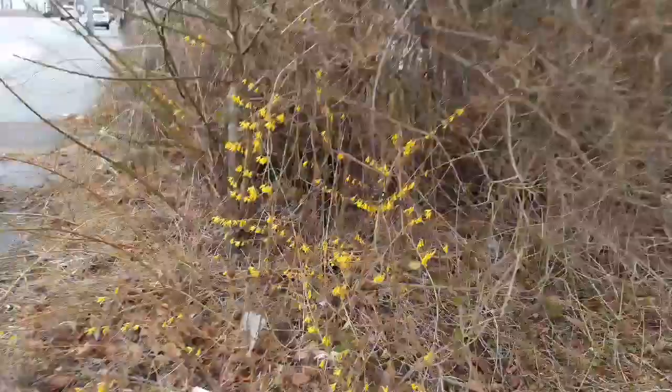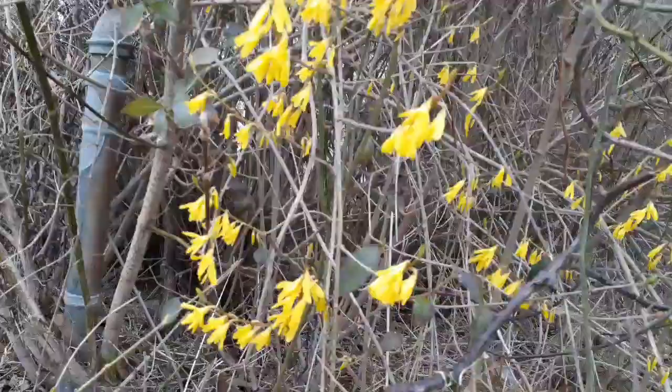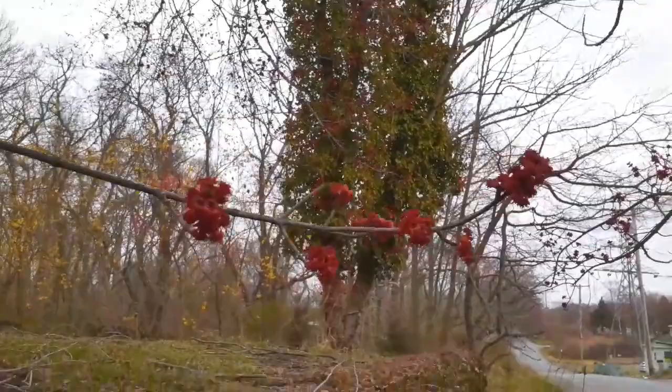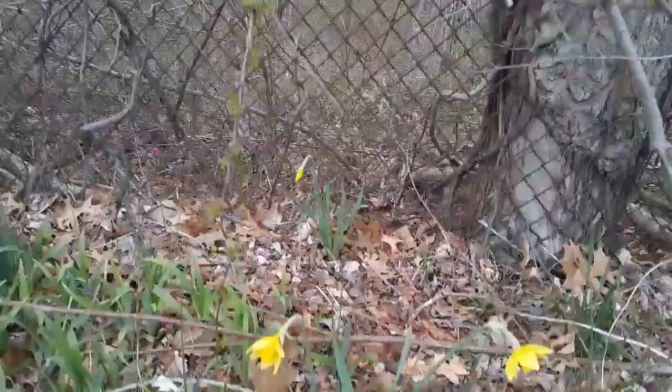Lookie here, found some parcynthia. The red maple tree has these gorgeous red buds right now. Found some more daffodils growing on the side of the road.